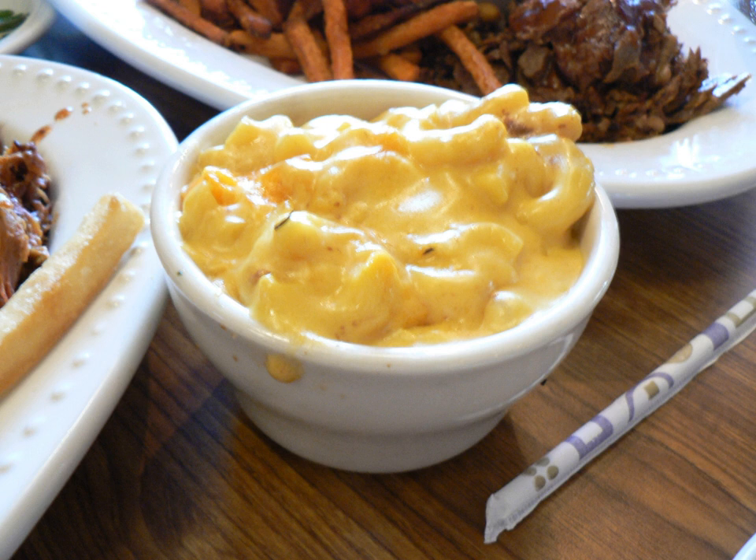Cheddar sauce can be used in a variety of ways, including being poured over meats, types of pasta, vegetables, and even as a dip. It is used in the preparation of a variety of British dishes, including fish pie, macaroni and cheese, cauliflower cheese, parmo, and lasagna.